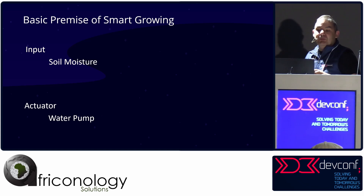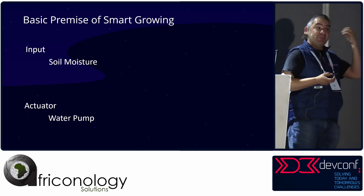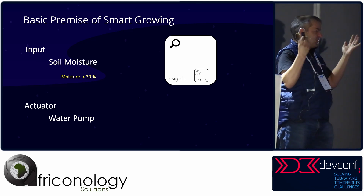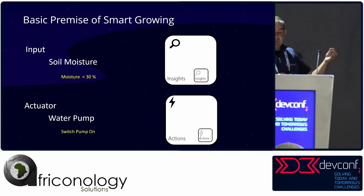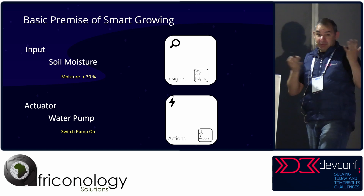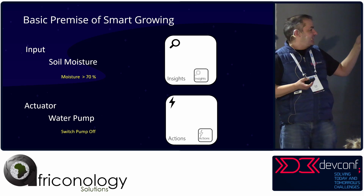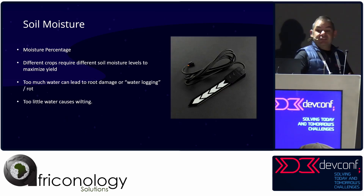Let's look at growing a plant. The basic premise of smart growing is you've got some input — soil moisture is the most important input. If moisture is less than, say, 30%, that's important information, and there's an action: switch the water pump on. That's the basic premise of keeping a plant alive. Conversely, you eventually have to switch the pump off — if moisture is greater than 70%, switch the pump off. That's the basic logic of growing plants.